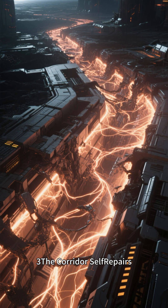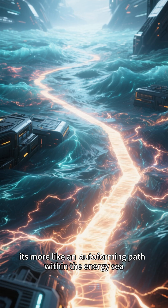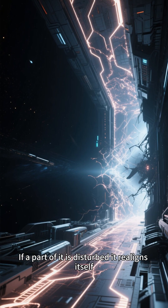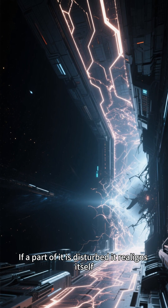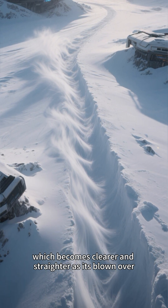Three, the corridor self-repairs. The curvature corridor isn't a fixed pipeline — it's more like an auto-forming path within the energy sea. If a part of it is disturbed, it realigns itself, much like a snow path formed by wind, which becomes clearer and straighter as it's blown over.